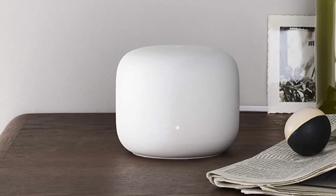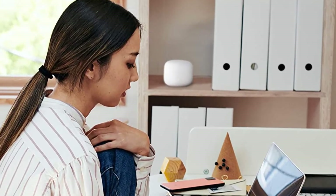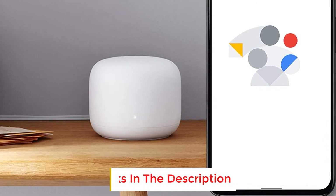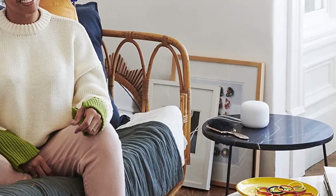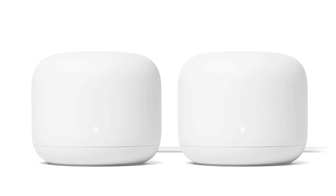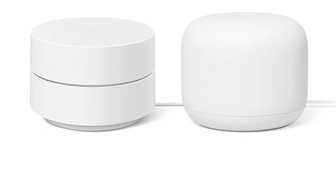Setting up a Google Nest mesh router is as simple as connecting it to a modem and downloading the Google Home app, which serves as a hub for network controls and QoS settings. Firmware maintenance is painless thanks to a built-in security chip that prompts automatic updates. Many buyer reviews note an improvement in Wi-Fi speeds in areas that would otherwise be dead zones. However, a lack of configurability may give you pause if you like to be hands-on — but for a quick and simple way to blanket your home in Wi-Fi, the Google Nest is your best bet.